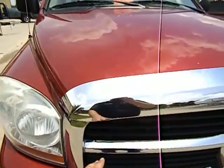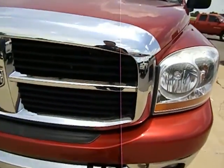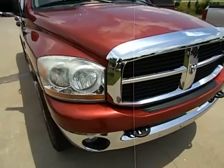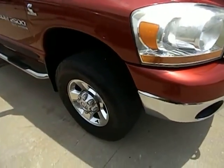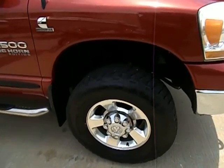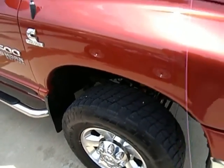First thing I want to point out is the chrome is all nice on this grill. These Dodges are notorious for the chrome starting to peel — nice chrome on the front bumpers. It does have a matching set of Nitto Terra Grappler All Terrain tires with good tread, front and back.